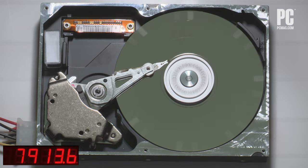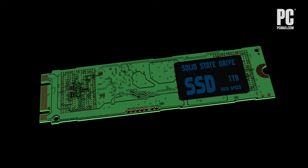Solid state drives, or SSDs, don't have moving parts, but their storage cells do degrade a little bit every time you write to them, meaning they too will eventually fail, although SSD reliability is much better than it used to be.